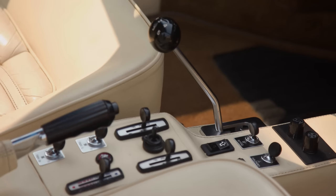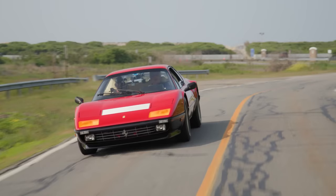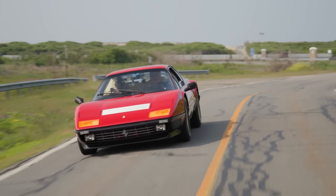You see all the hand stitching on the dashboard and in the center console. A proper GT car of this era — the businessman expects air conditioning — so it has air conditioning. But it's not going to freeze you out like an American air conditioning system. It will barely cool your knees.